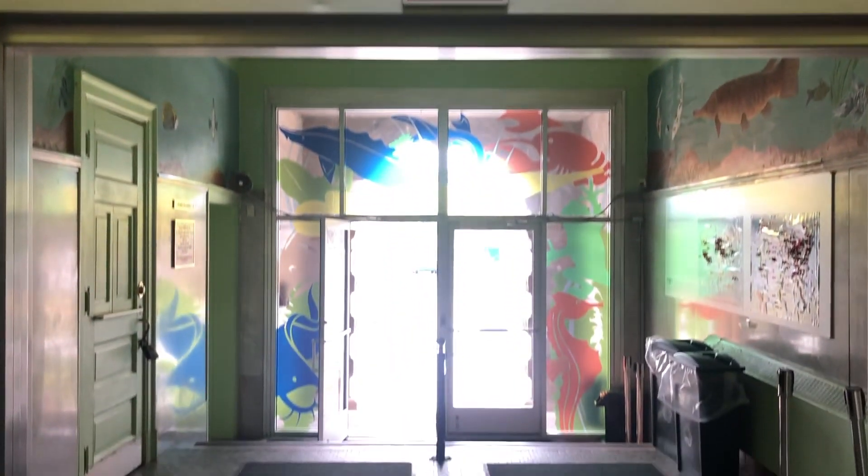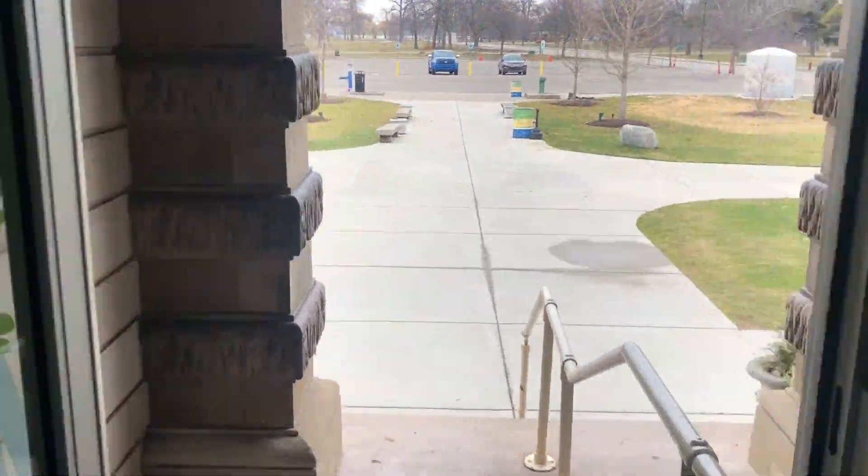We'll get to the lab in just a moment, but first let's head outside and get an idea of what we'll be exploring.